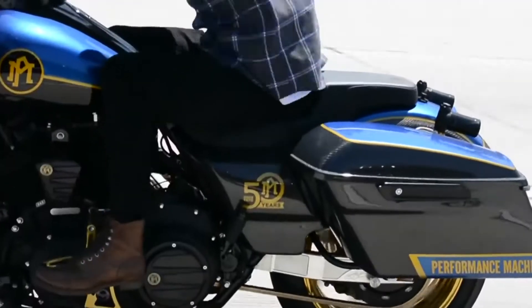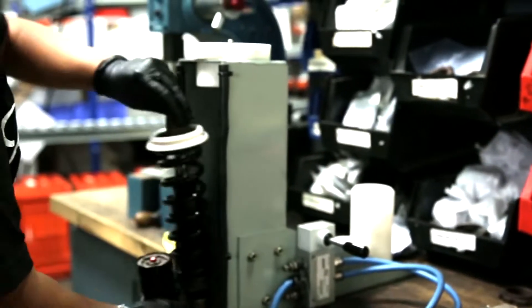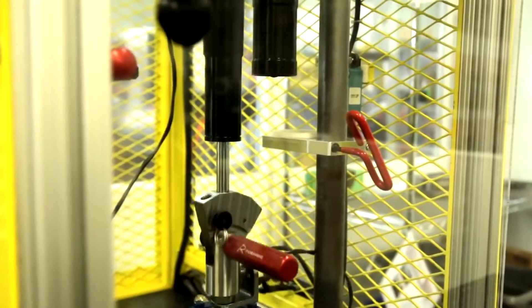One of the reasons for Progressive Suspension's success is our commitment to quality. Every component that goes through our shock is inspected in one form or another. All of our high-end shocks that go through our assembly cell in our clean room get dyno tested after they've been manufactured.